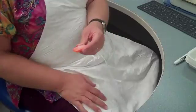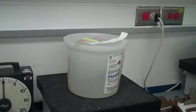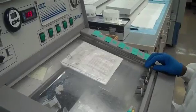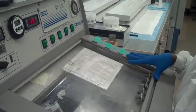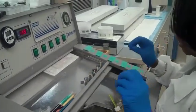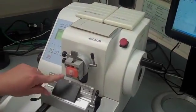They are then processed overnight on machines that we have in that room over there. We have six, seven processors — we're a very large lab. Some labs only have one processor. They are taken off the processors after about an hour of processing and mounted into paraffin wax, which is what you see here, the white.